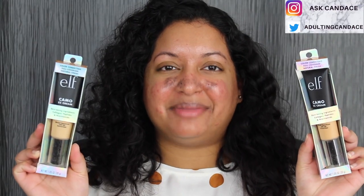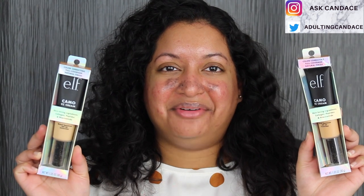Hi everyone, welcome back to my channel. Today we're going to be doing a review on the ELF Camo CC Cream. If you do want to see a review and a demo, then please keep watching.